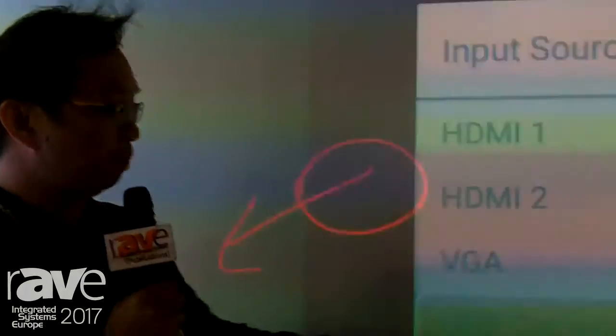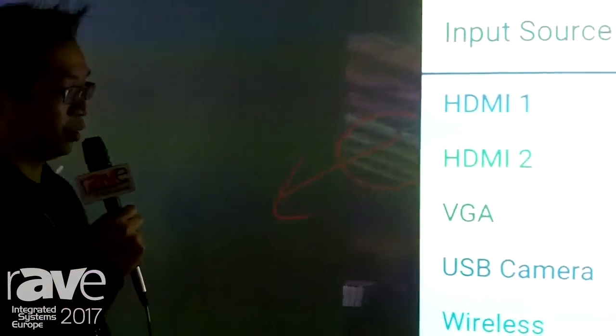You also can switch back to the USB camera or switch to wireless.